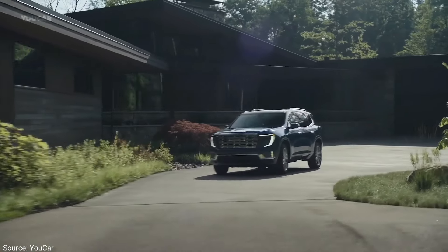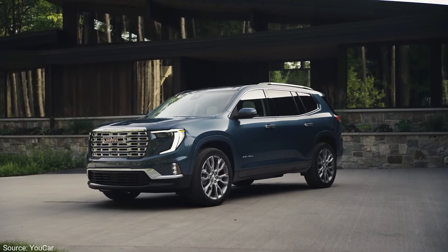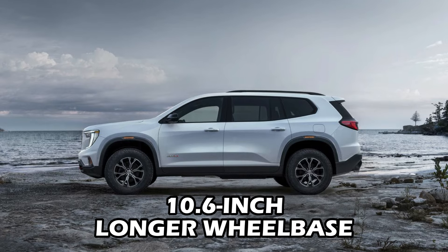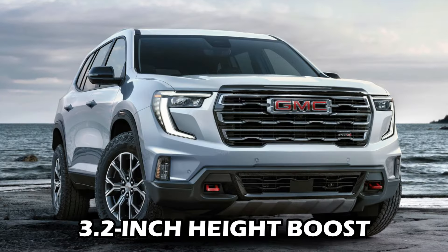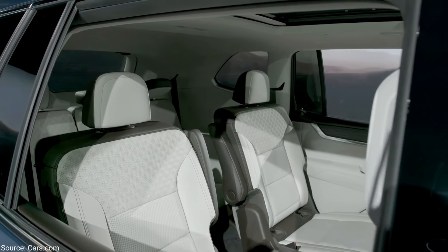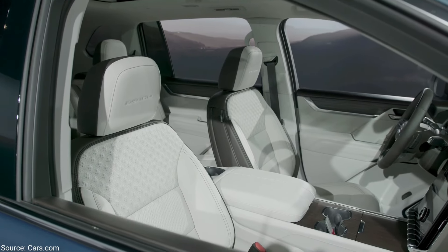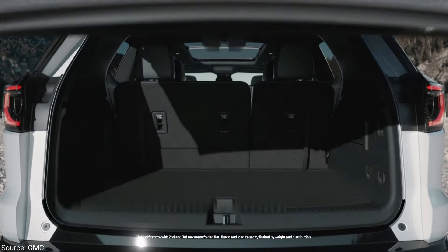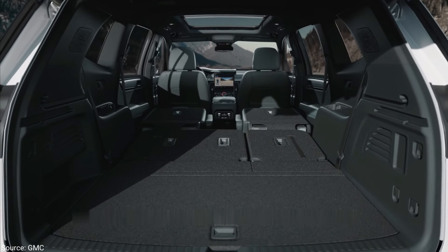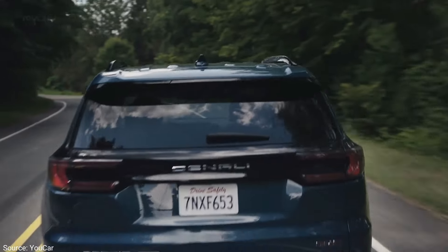The Acadia is bigger and bolder than ever. This third generation boasts a whopping 10.6-inch longer wheelbase and a 3.2-inch height boost. This growth spurt translates to serious space inside, offering ample legroom for even your tallest passengers and enough cargo room to swallow anything from weekend camping gear to a full grocery haul. Think of it as the ultimate family chariot, ready for any adventure.